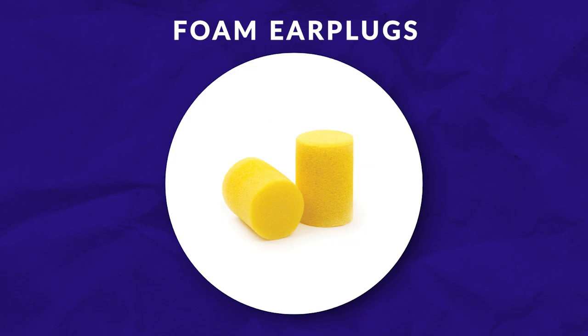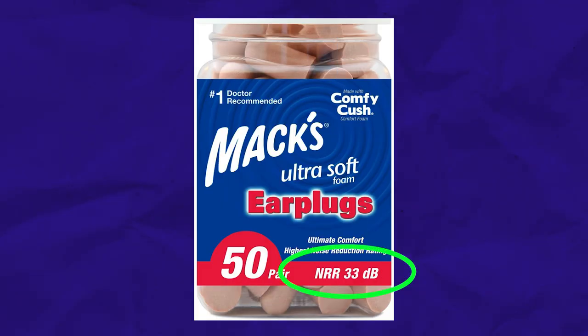Starting with foam earplugs. It's worth noting that most foam earplugs are one size fits all. However, you can find some smaller size foam earplugs that may be suited for children. Foam earplugs can be great — they're affordable, you can find them almost anywhere at any pharmacy, and they have some of the highest noise reduction rating, or NRR, as you may see on the packaging. However, it can be tricky to put them in your ears, and many people struggle with this.